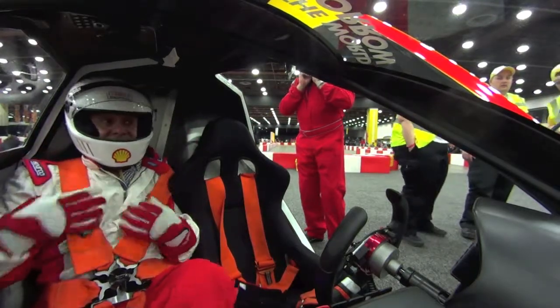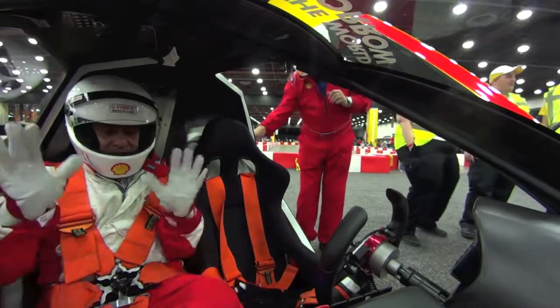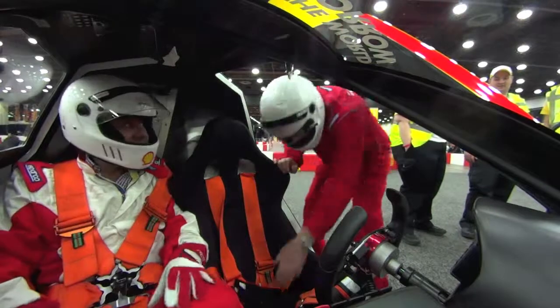We've got probably more safety than we need, but safety is number one here at Shell, so we have a helmet, the whole fire suit and everything.